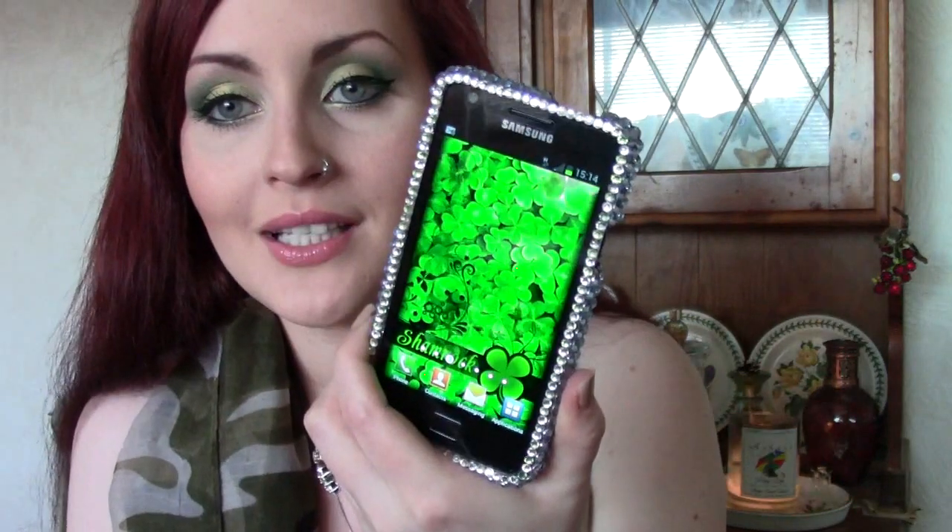As a sidebar, I've done a tutorial for my St. Paddy's Day makeup look — I'll link it below if it's up. Check that out if you're interested.